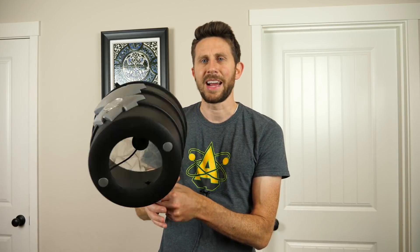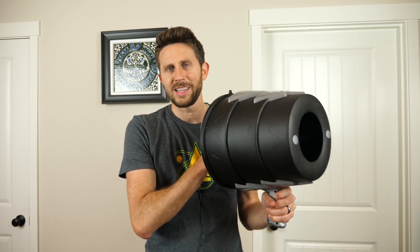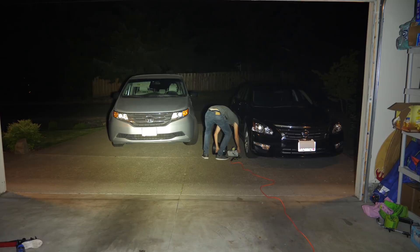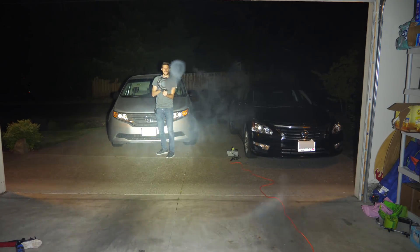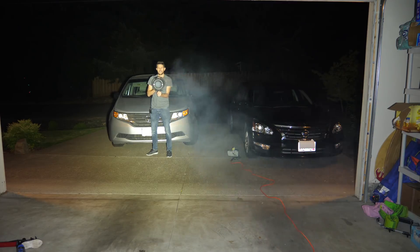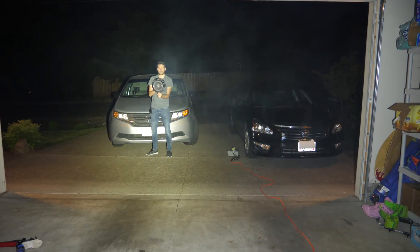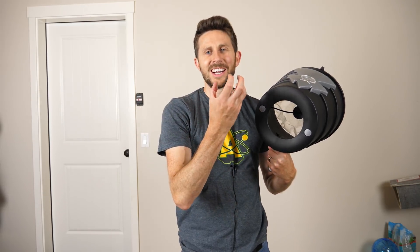Let's see if we can get that to happen with air. I'll shoot some smoke through the vortex cannon first so we can see if it's actually working, and then I'll try it with smell. Watch how far we can get this to shoot — filling it up with smoke. You can see the vortex cannon worked perfectly; the smoke ring travels great distances while staying at a really high concentration as it moves.